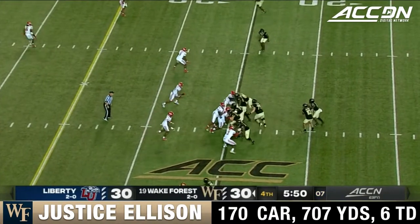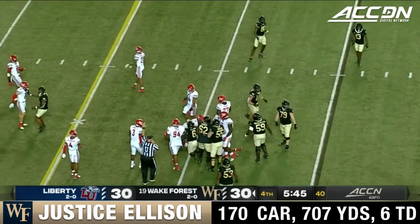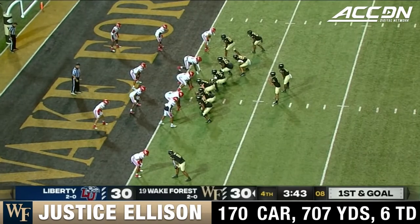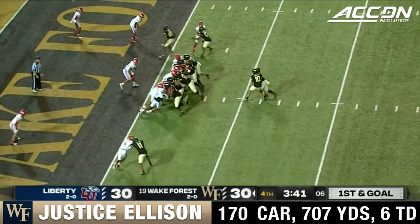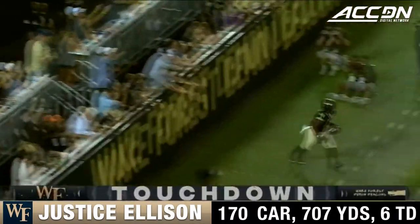As Hartman is out there — everything's all right — as he hands off to Ellison, and he gets up close to the 30-yard line. It's a gain of five. Ellison — he's got it — touchdown Wake Forest!